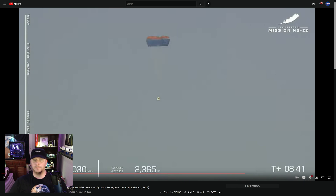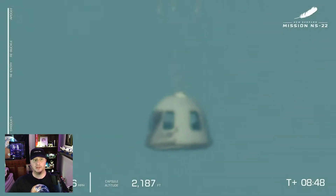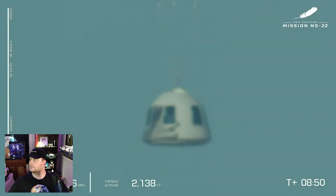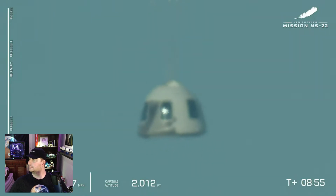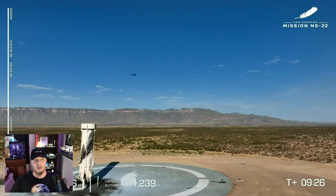Three minutes later, the crew capsule touches down under its parachutes, its landing cushioned by a burst of compressed gas. Titanium Feather is on its way back to Earth. The parachutes get through! We're not gonna die! We're not gonna die!